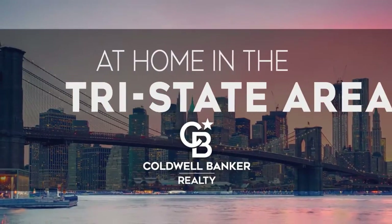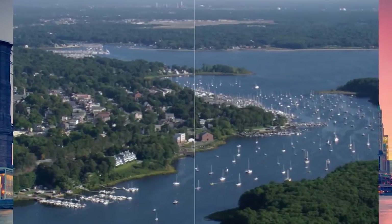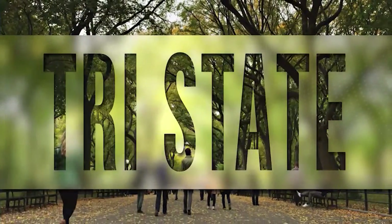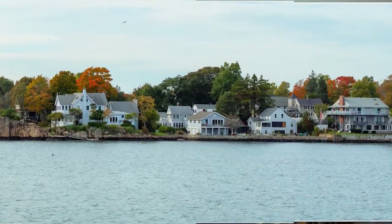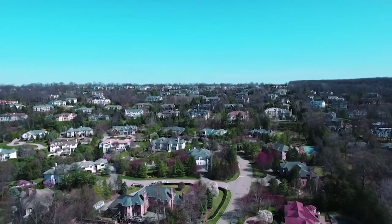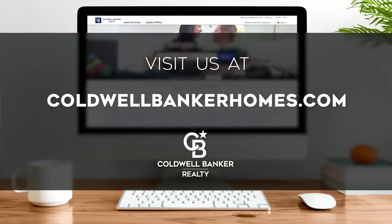Welcome to At Home in the Tri-State Area. Today we're taking you on an exclusive tour of beautiful properties throughout the region. The Tri-State Area is an amazing place to call home, with vibrantly distinct seasons and a gorgeously scenic coastline. This famously interconnected region boasts landmarks from the famed Jersey Shore and picturesque Connecticut suburbs to the hustle and bustle of New York City. Every Sunday at 10 a.m., we invite you to view a selection of homes available for sale in this unique setting. If you have any questions, please be sure to visit us online at coldwellbankerhomes.com.